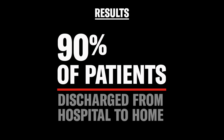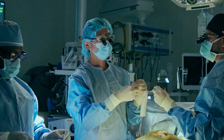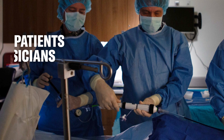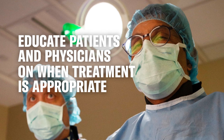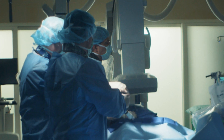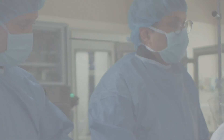Right now we're at the early stage of our understanding of this disease state. Multidisciplinary care is key to the success of transcatheter therapies. Not only do we need to educate patients, but also the referring community and physicians on when treatment is appropriate. We also need to make the technology more available, and we'll continue to critically analyze the data to make sure the right patients are benefiting from this therapy.